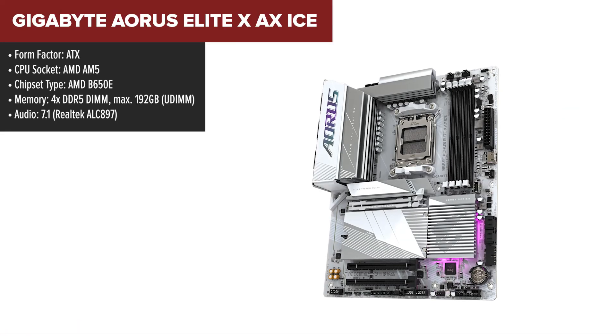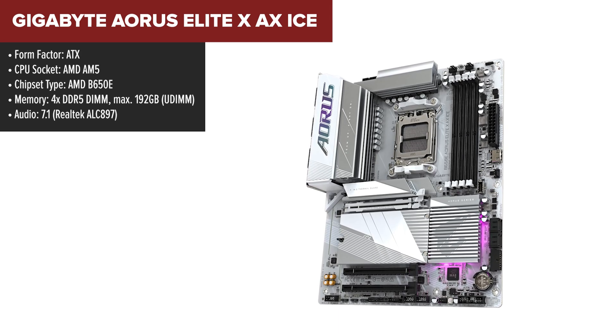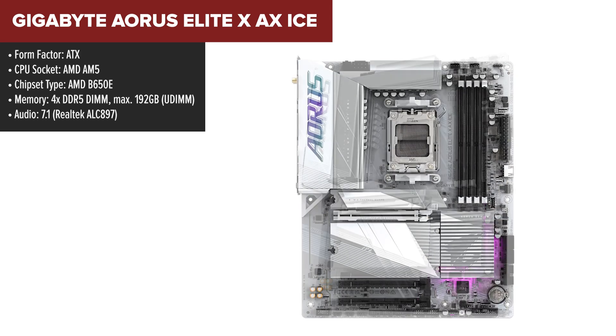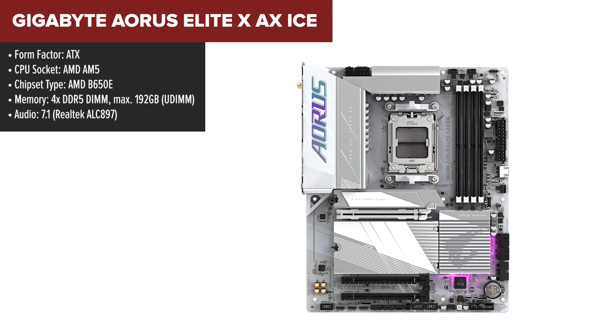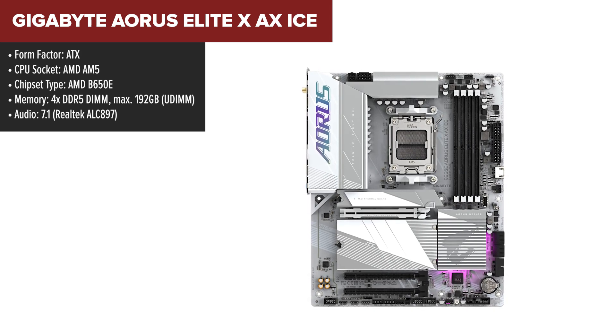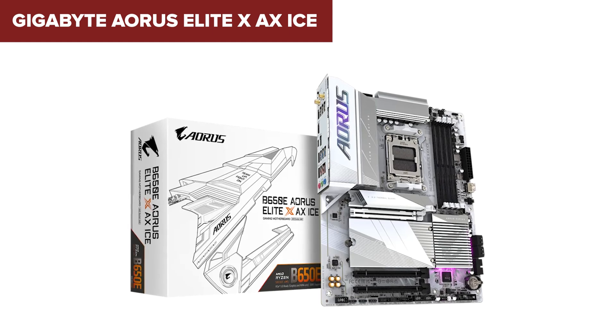The Gigabyte Aorus Elite XAX ICE is a sleek, mid-range ATX motherboard designed for Ryzen 7000 and 8000 processors, offering high-end features without breaking the bank. Its standout support for PCIe 5.0 on both the GPU and M.2 slots means it's ready for next-gen GPUs and storage devices. With DDR5 support up to 8000 MHz, it ensures maximum memory speed for demanding tasks.